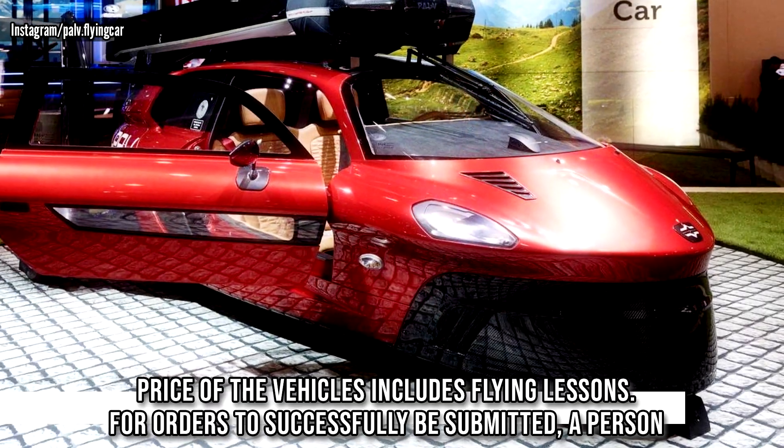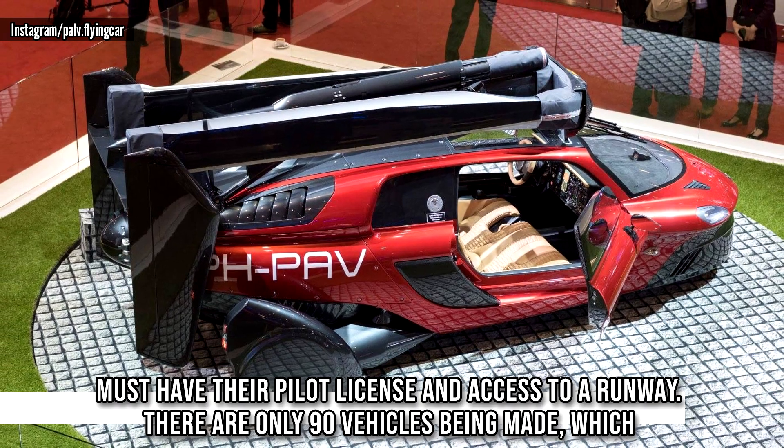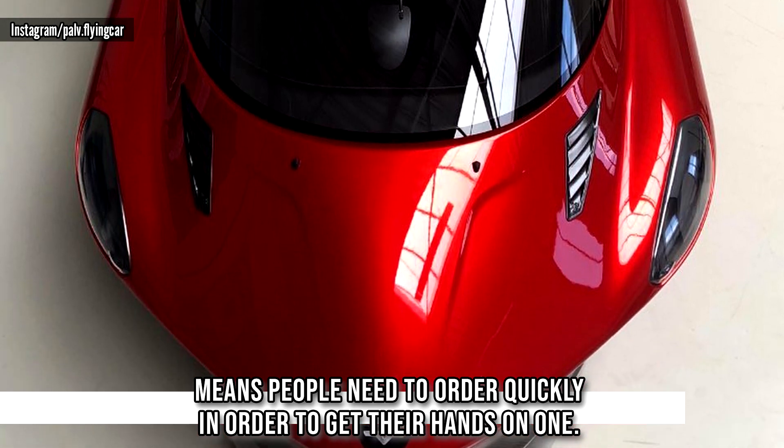For orders to successfully be submitted, a person must have their pilot license and access to a runway. There are only 90 vehicles being made, which means people need to order quickly in order to get their hands on one.